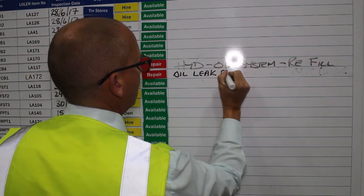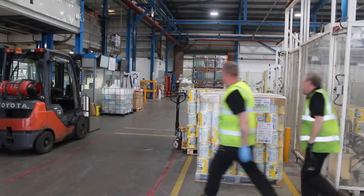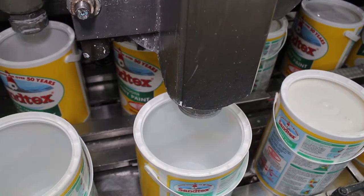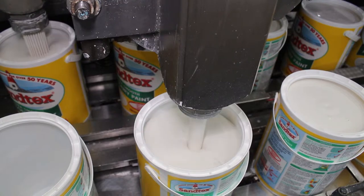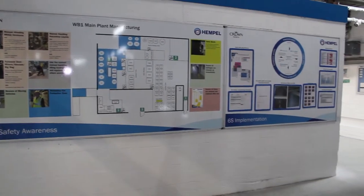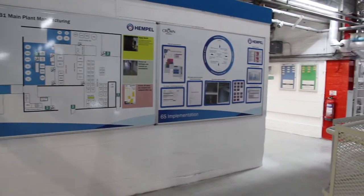I've been with Crown Paints now 30 years next year and predominantly been in the production area, where all the paint is filled and manufactured. We have done continuous improvement on and off at the whole site with various different budgets. I would say it's the first time that we have had the buy-in from the top downwards right to the bottom. In the past, visual management was very much done by ourselves.